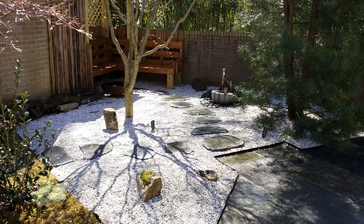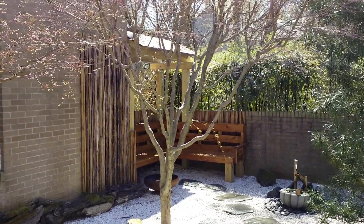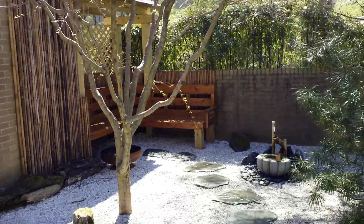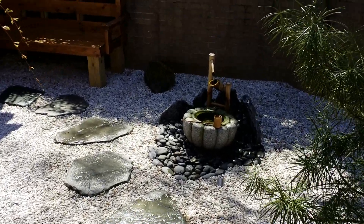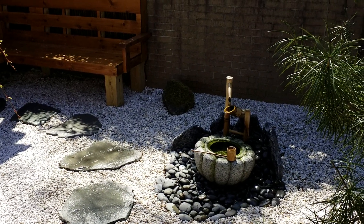And opposite the large fountain, I did a stone pathway. You can see in the corner a nice shaded sitting area. And then I did another fountain — this is a traditional bamboo water spout, or Shishi Odoshi, which translates to 'deer scare.'